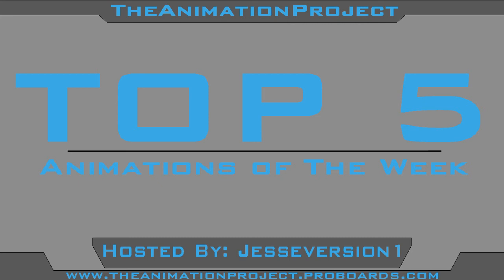Great job to everybody that was in this week's Top 5. Hope you guys look forward to next week's Top 5. Go to the link down in the description and sign up if you haven't.